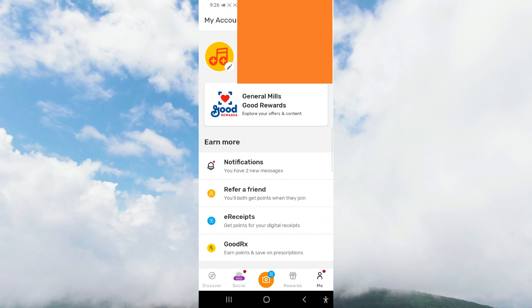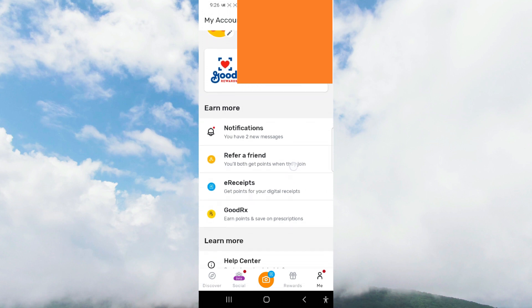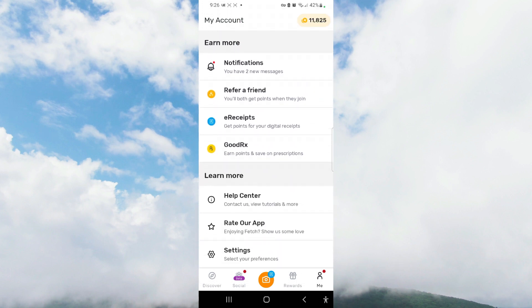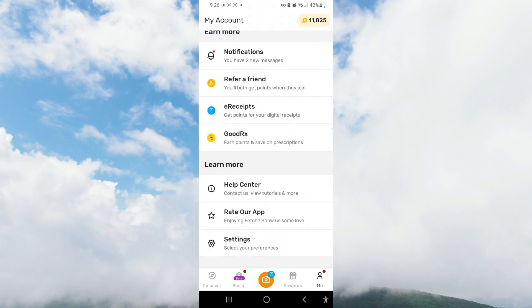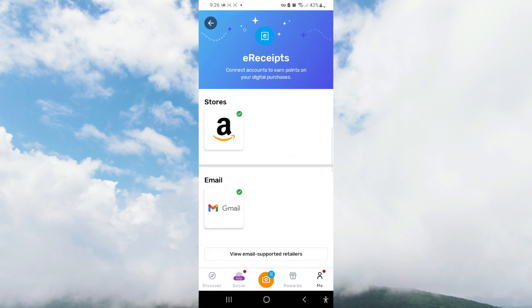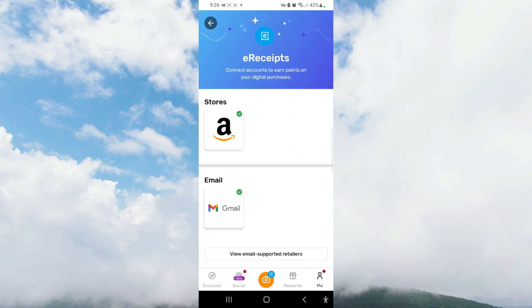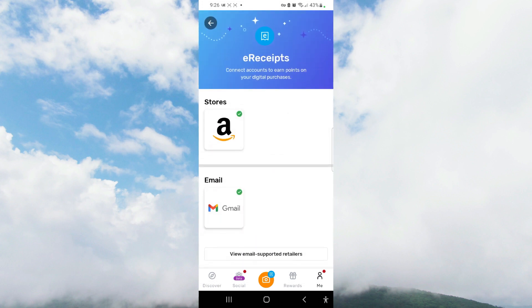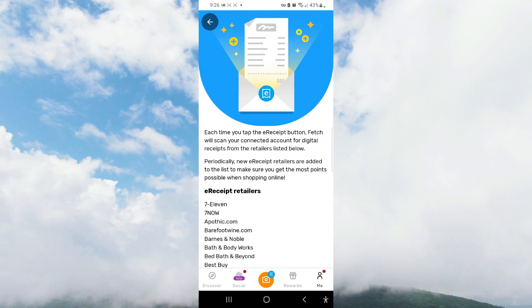This is my account page — definitely want to check it out. Usually General Mills has rewards, and you can refer a friend. If you want to get points for e-receipts, this is where you'd go to connect your accounts. You'd do it through your account page under e-receipts. I've connected it with Amazon and Gmail, and you can also look at email-supported retailers.